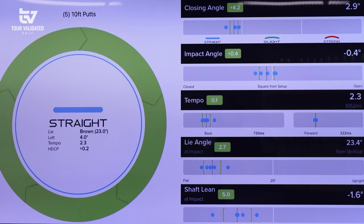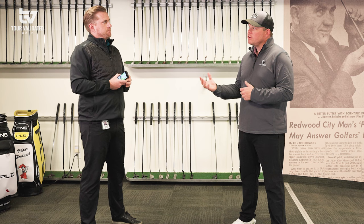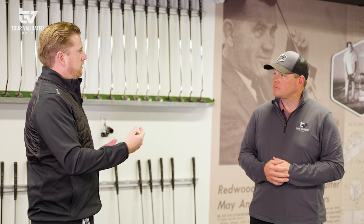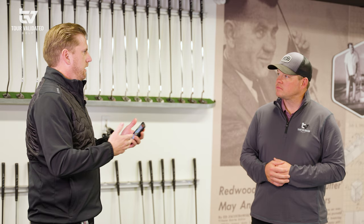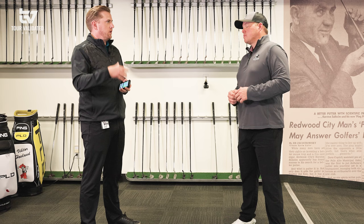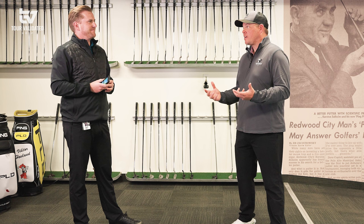Here at the Proving Grounds, shaft lean gives us a good starting point for loft, and we can also look at Quintic ball data to see how it's coming off the face. We can also go out to the outdoor putting green on real grass to confirm if we need any loft adjustments. Does the hosel configuration influence how the player sets up in regards to shaft lean? Yes — with a little more forward shaft lean, we could look at something with a little less offset, which can help with that.